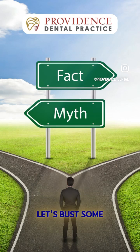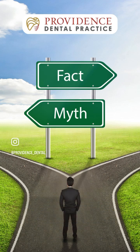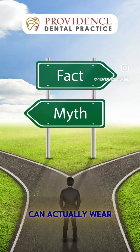Let's bust some common myths about acid and teeth. True or false: brushing right after drinking soda is the best way to protect your teeth. False! Brushing immediately can actually wear down the softened enamel. Instead, rinse with water and wait before brushing.